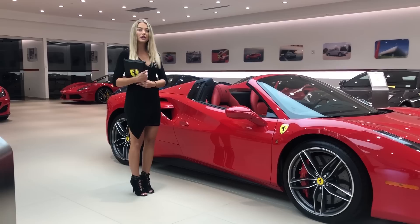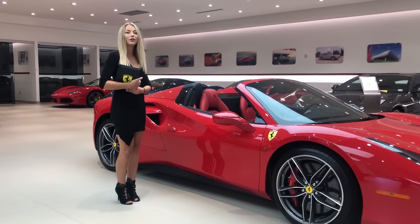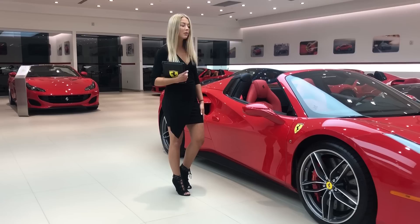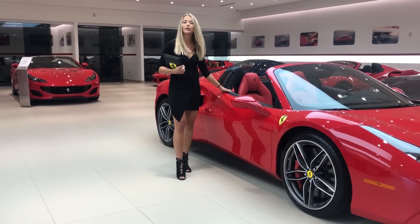It was originally introduced in 2015 to replace the Ferrari 458. The exterior is covered in Rosso Corsa while the interior is covered in Rosso Ferrari.